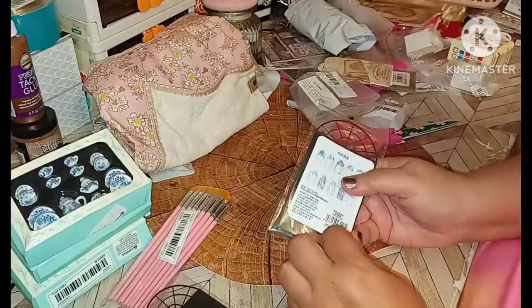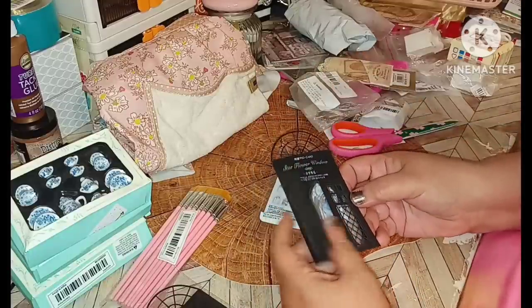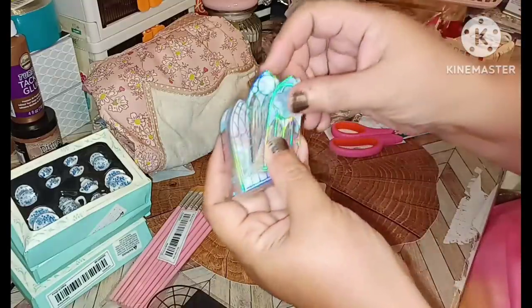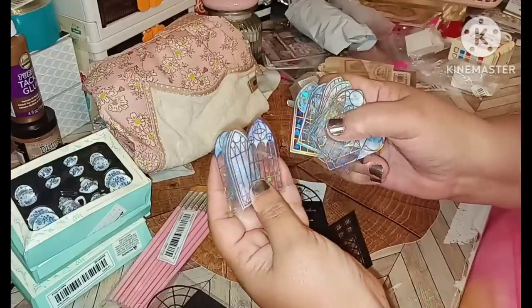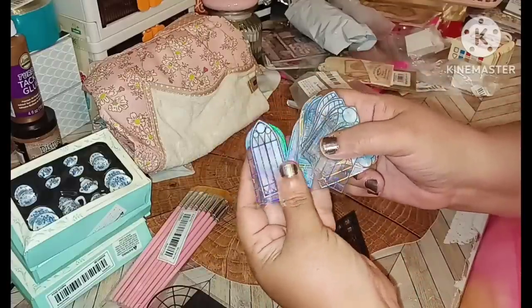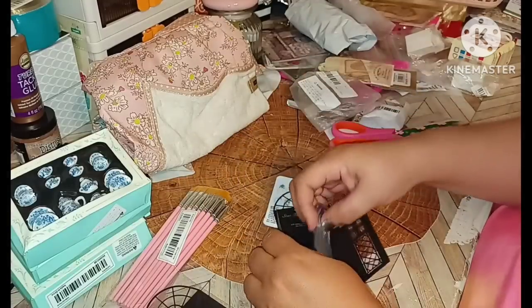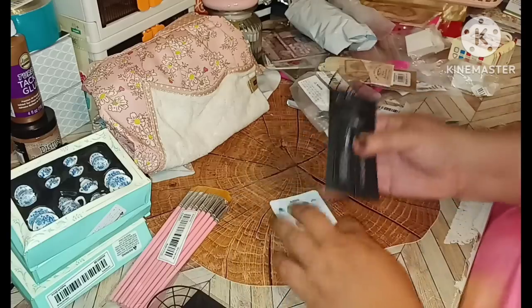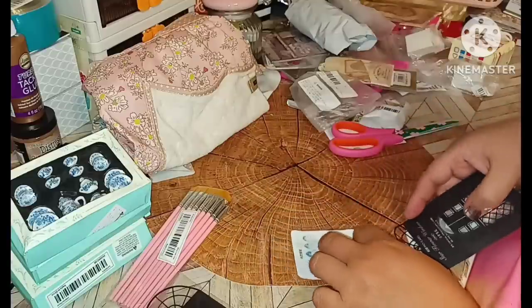We're going to pop it open so you have a better look — all the links will be down at the bottom and I purchased all these myself. And that's the way this one looks. Very beautiful. They have all these different kinds. I love this — that's beautiful within itself. That's going to be a nice little thing to play with for decorating.